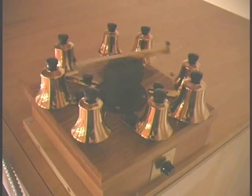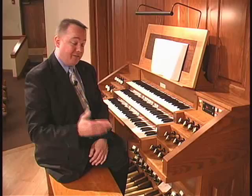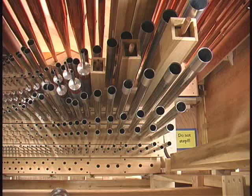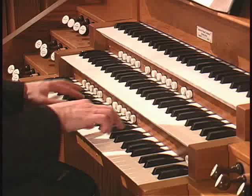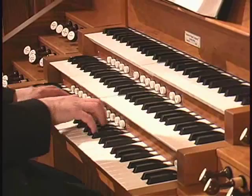Thank you for visiting the Andover Opus 116 today. We hope that you enjoyed it. And if you want to, please come and visit it in person. Thank you.